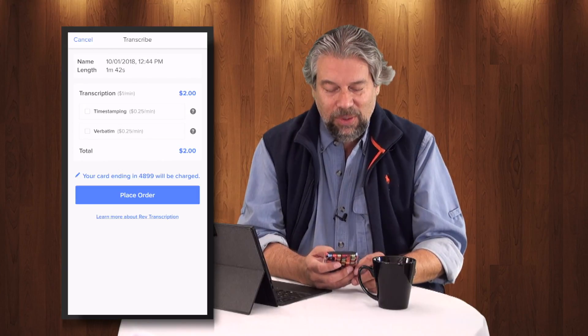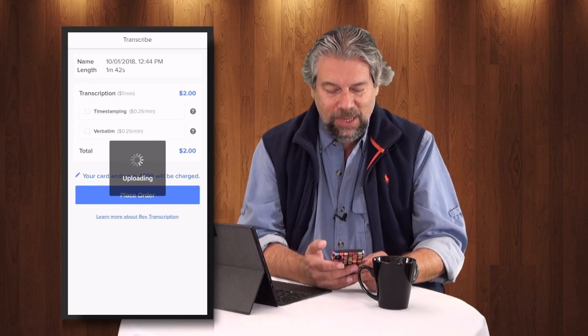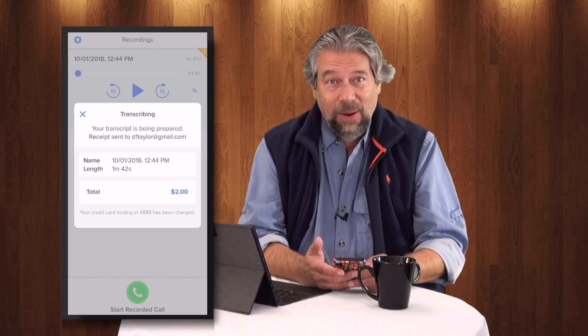So let's go ahead and place the order — it'll just bill my credit card. Super convenient. I'm going to place the order. It uploads the whole thing. Done. Now it's in the transcription queue, and I'll come back in a couple hours when the transcript is done and we'll have a look at how it worked. So that's all there is to it — pretty darn easy.